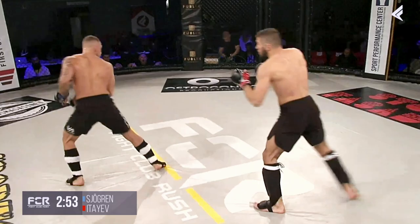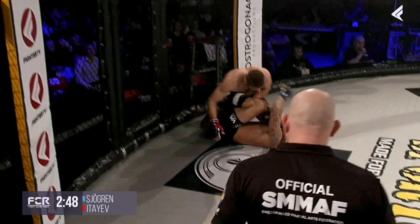An overhand right from Khorgren. Every technique is thrown extremely hard. Absolutely. Naive putting him down.